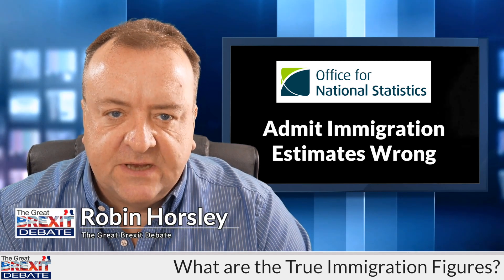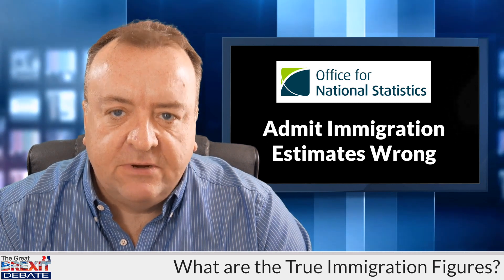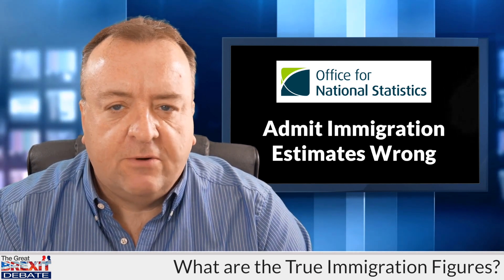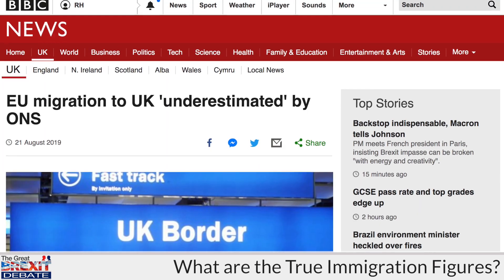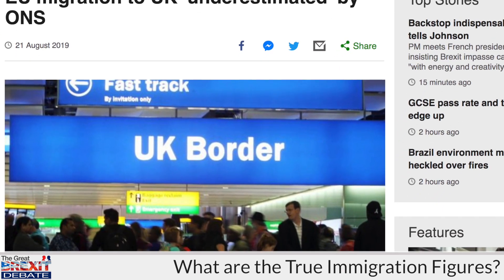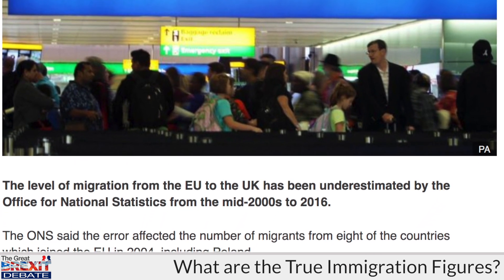The Office of National Statistics have finally admitted this week that their estimated immigration figures have been wrong. The BBC, Sky News and others have all reported this story. The ONS has admitted that its estimates all the way through from 2009 to 2016 are incorrect, and it's still working on them. So it says the current published figures cannot be relied upon either.